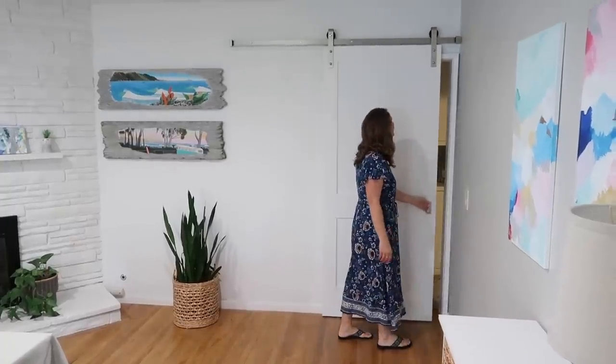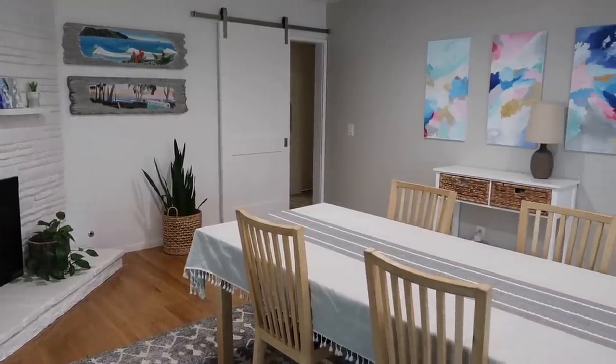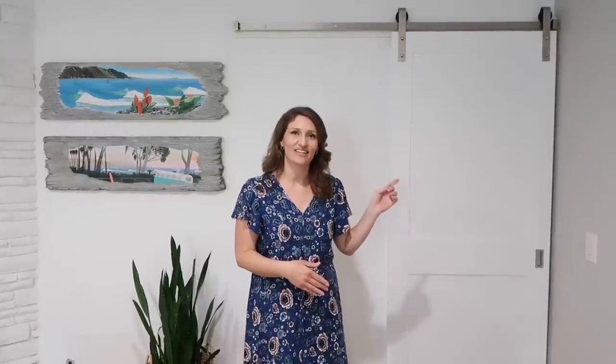Adding this barn door not only helped with muffling the noise when we want to be in our bedroom or office, but it also inspired us to simplify this room even further. Click here to watch us renovate our home for the last three years.